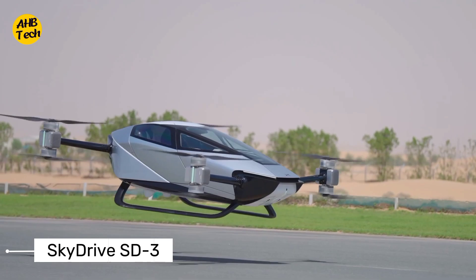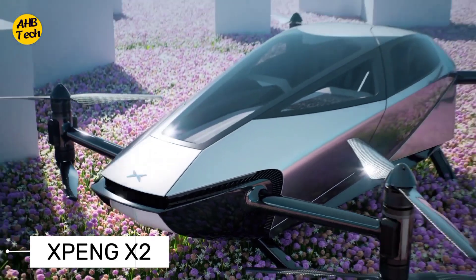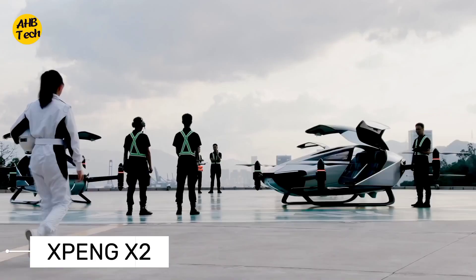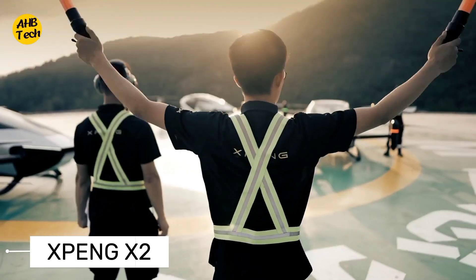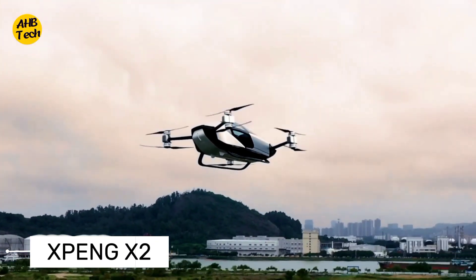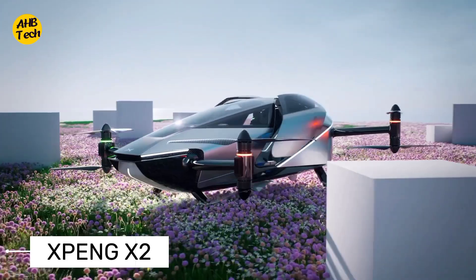Finally, we have the XPeng X2. This innovative electric flying car combines cutting-edge technology with sleek design, offering a premium flying experience. With its luxurious interior and state-of-the-art features, the XPeng X2 sets a new standard for luxury air travel. This Chinese-made flying car concept promises a truly autonomous flying experience — it's a self-driving EVTOL aircraft designed for urban air mobility. Imagine simply entering your destination and the car handling the entire journey, from navigating city streets to taking off and landing vertically. It represents the future of autonomous transportation.